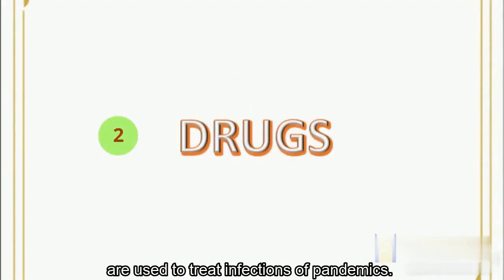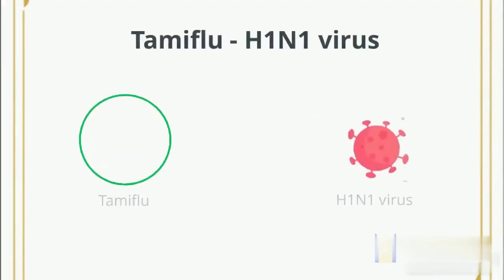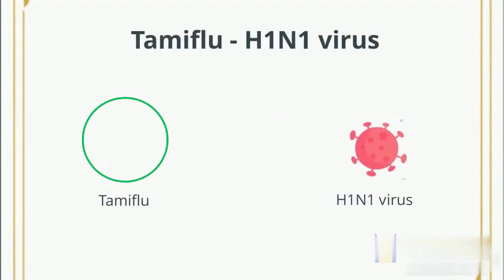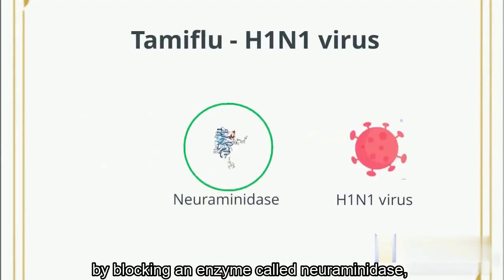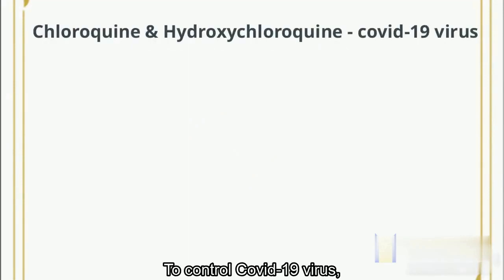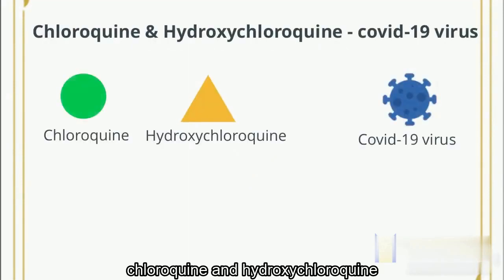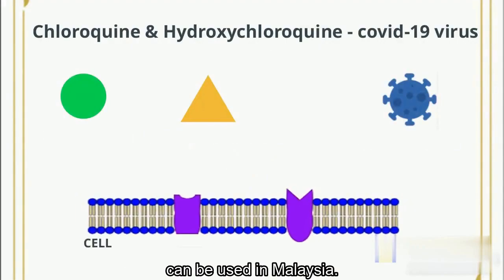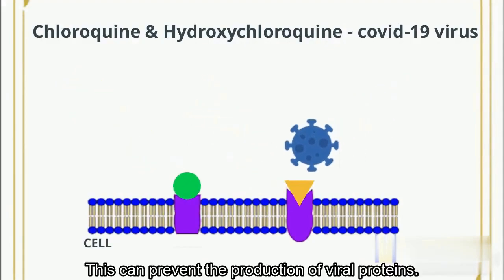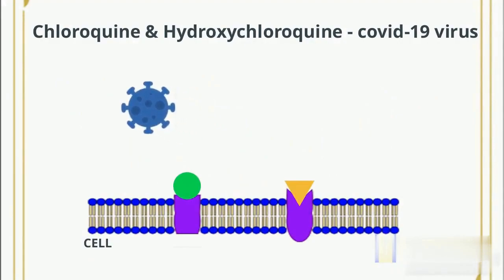Next, antiviral drugs are used to treat infections of pandemics. Tamiflu is used to control the H1N1 virus by blocking an enzyme called neuraminidase, which helps the virus to replicate, thereby reducing symptoms of flu. To control COVID-19 virus, chloroquine and hydroxychloroquine can be used in Malaysia. They are polymerase inhibitors that keep the virus out of host cells by blocking host receptors, which can prevent the production of viral proteins.